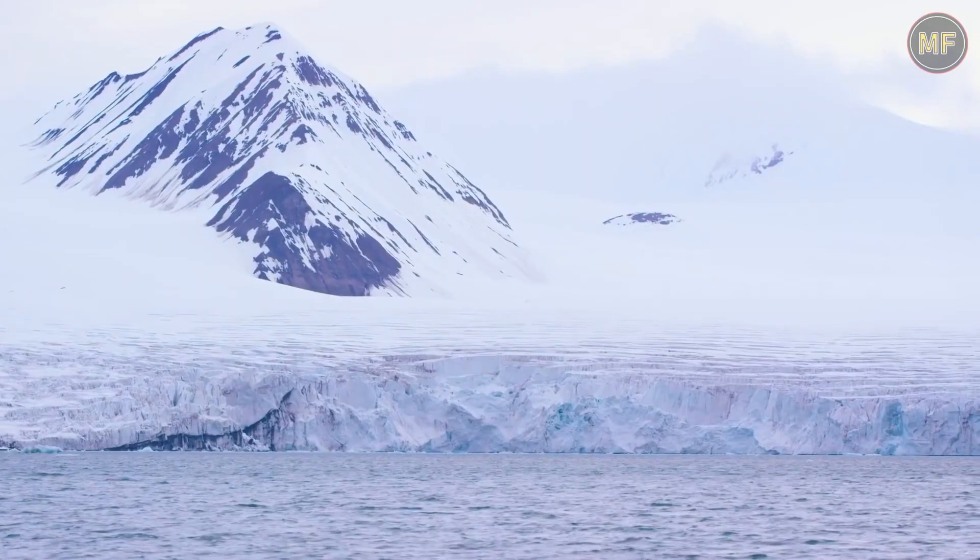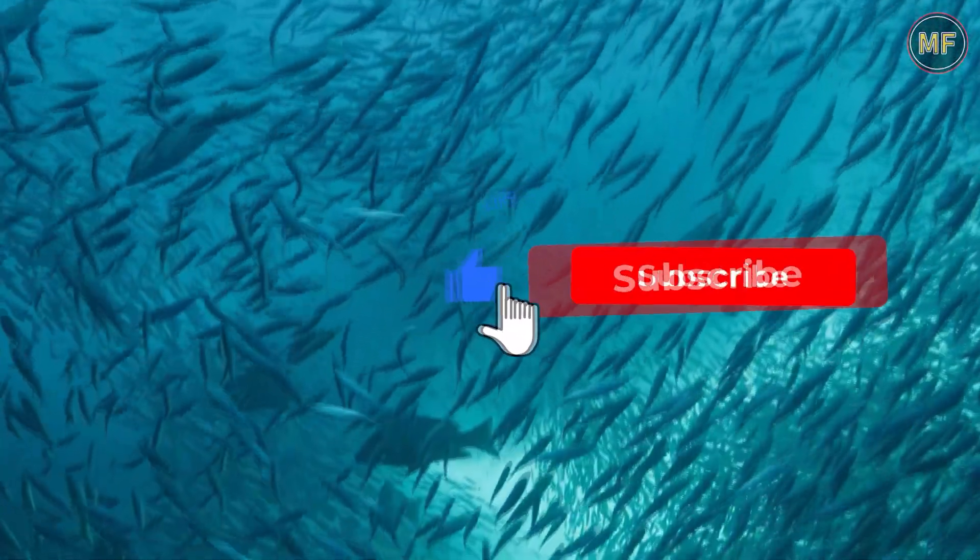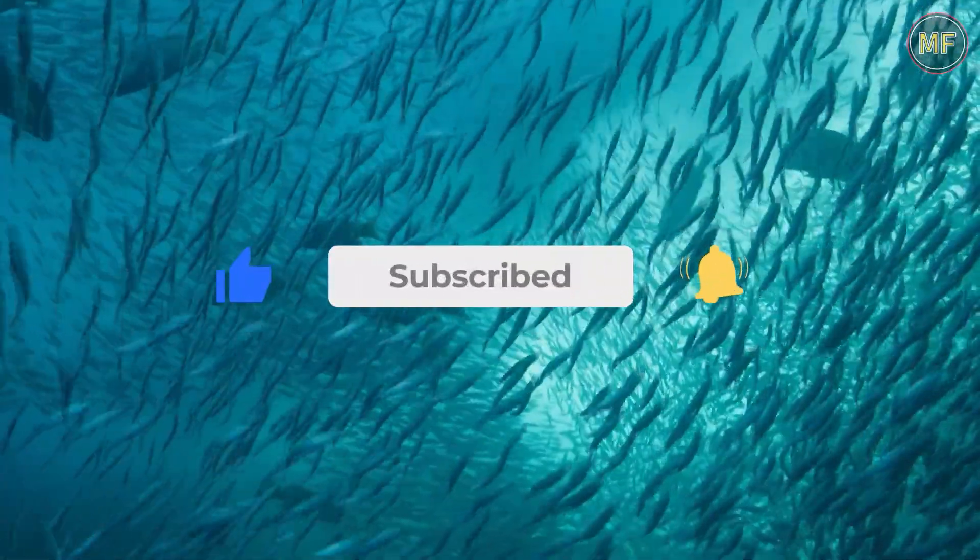That's all for today's video on the mysteries of Antarctica. We hope you enjoyed learning about the hidden treasures that lie beneath the ice. Don't forget to subscribe to our channel for more videos on the secrets of our planet, and be sure to leave a comment if you have any questions or ideas for future videos.